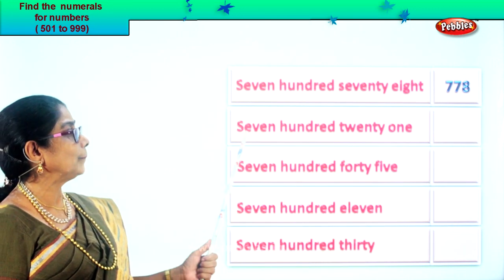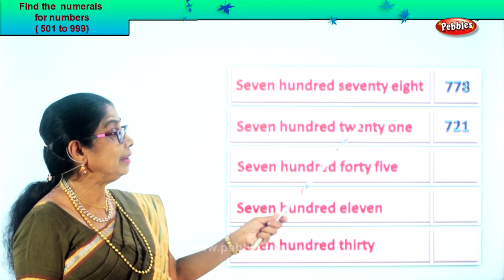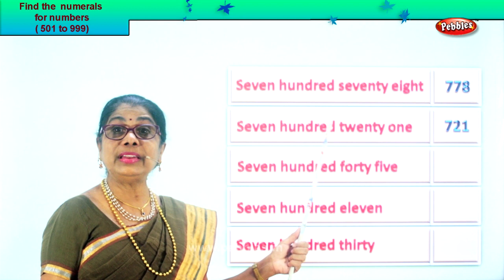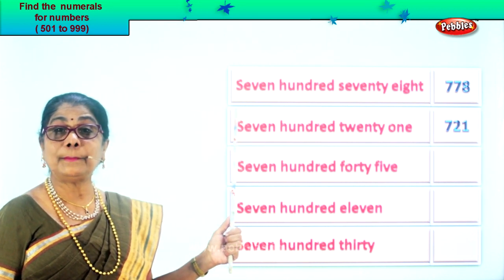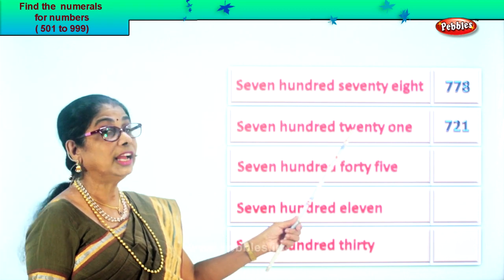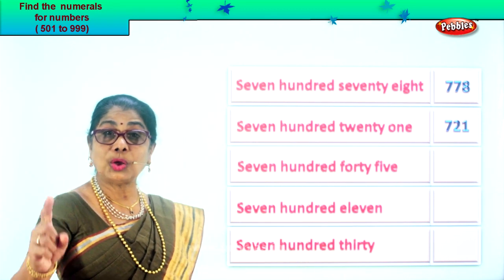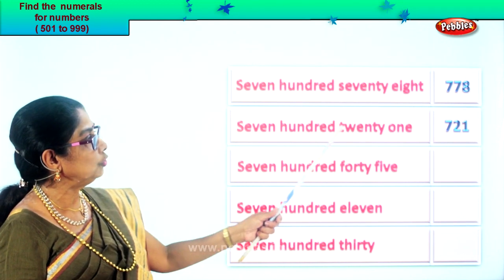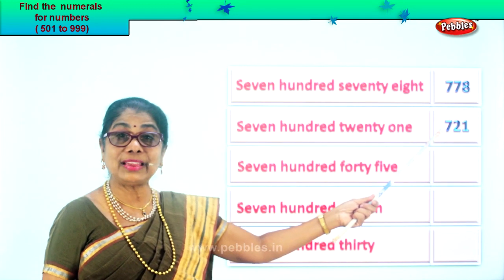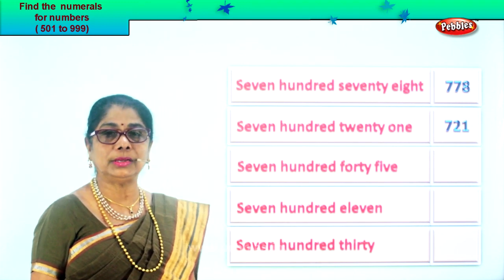Let's take the next one: seven hundred twenty-one. What's the number in the hundred place? Seven. Next you have twenty-one — two in the tens place and one in the ones place. Seven, two, one. Seven hundred twenty-one.